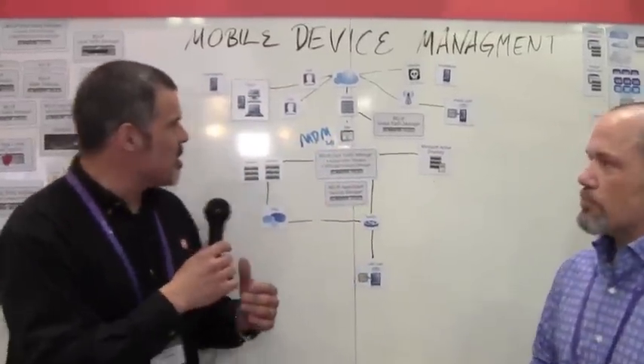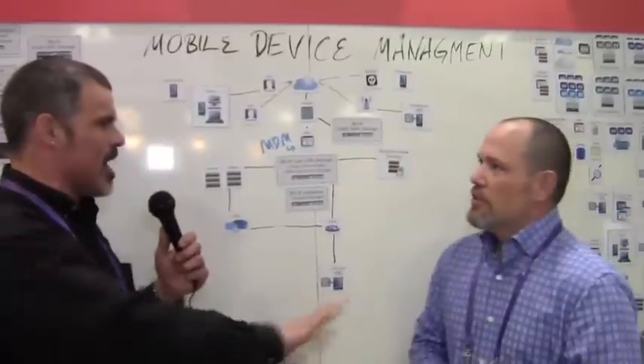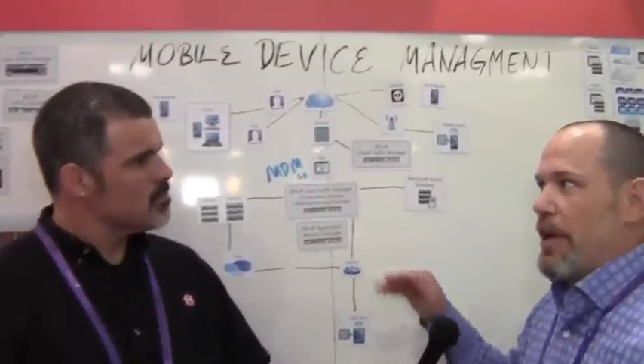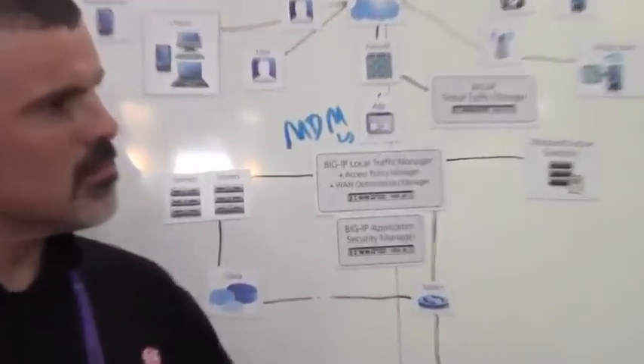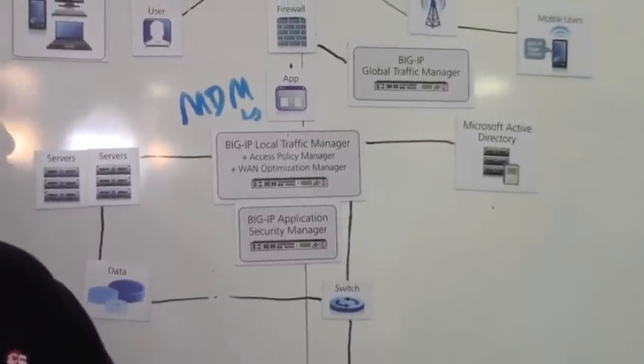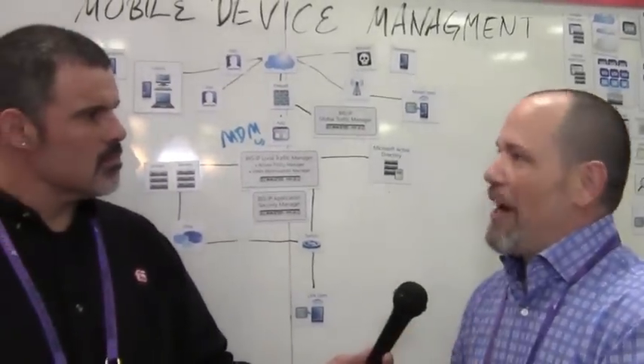We've got some magnets on the whiteboard. We've got strategic partnerships announced with several mobile device management solutions. Generally, this is about access — secure access — proxying Exchange ActiveSync and email, providing secure access to back-end applications like SharePoint or intranet applications. We can do that through our edge client or portal client using the edge gateway. With APM — Access Policy Manager — we can connect to the MDM solution and actually perform access optimization and acceleration of that traffic, making those perform very, very well — much more so than without our technology.